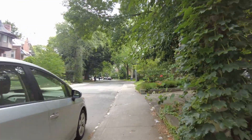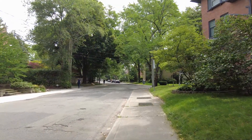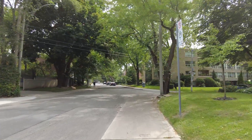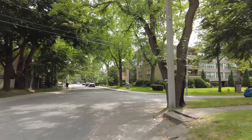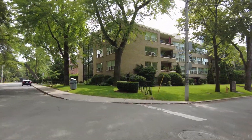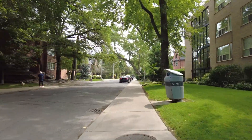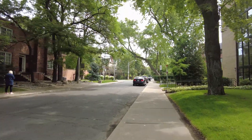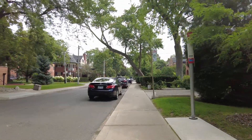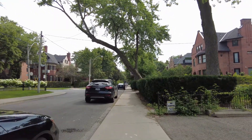I did not even know there were this many apartment buildings in Rosedale. The architect for Fallingwater was Frank Lloyd Wright — Wright, sorry.